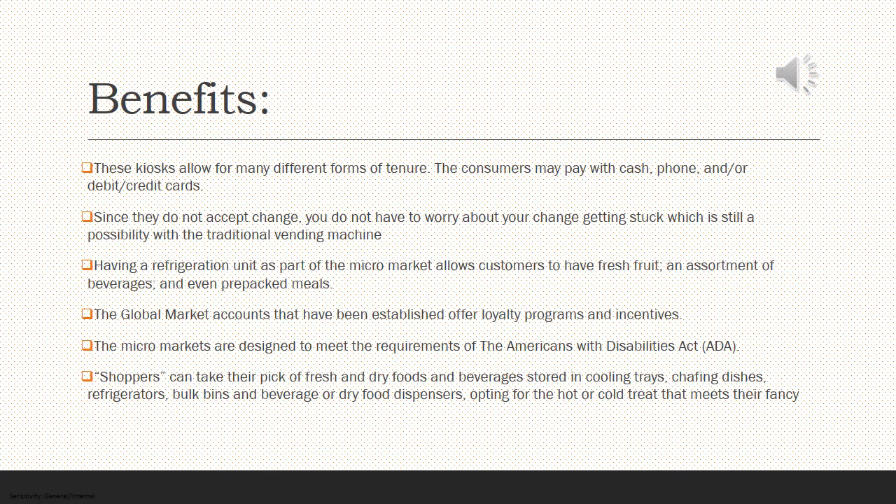Here we're going to review the benefits. The kiosks allow for many different forms of tender. Consumers may pay with cash, phone, and/or debit or credit cards. Since they do not dispense change, you don't have to worry about your change getting stuck, which is still a possibility with traditional vending machines.